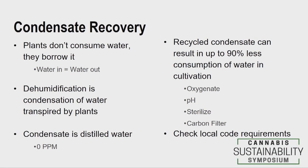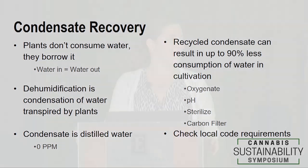Do you reclaim condensate? It's distilled water — the cleanest water you can get. There's absolutely no reason not to take the water that condenses on those coils, do some treatment — oxygenate it, pH it, sterilize it, carbon filtration — and completely reuse it for your watering system. Your plants aren't consuming that water, they're borrowing it and giving it right back. Make it a big circle and reduce your water consumption dramatically. Check local code — some cities don't allow it — but most treat it as a gray area.